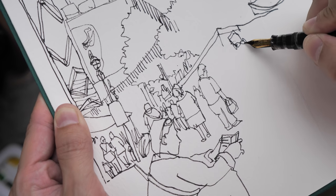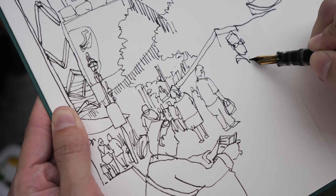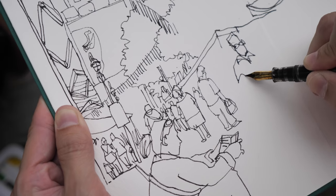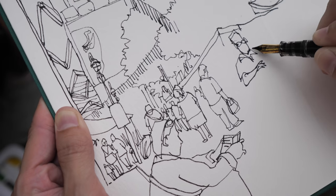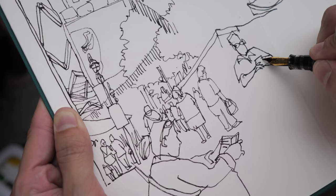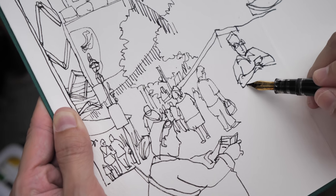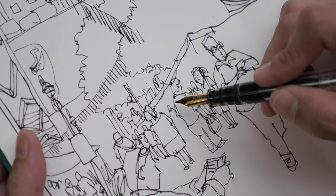I've switched to a different fountain pen because the earlier one using the Zebra nib didn't have great ink flow on this paper. This paper is a bit rough, so it needs a pen with better ink flow. I'm going to draw a bit loose so that I can draw a bit faster.